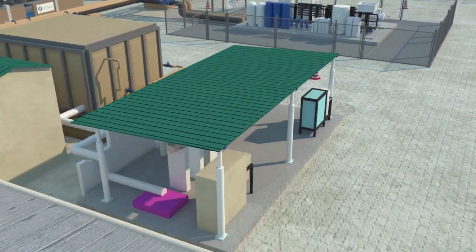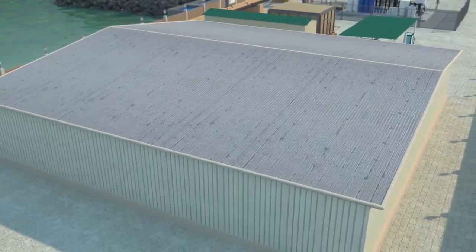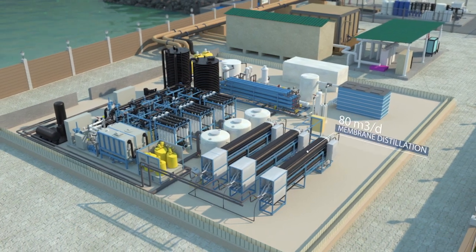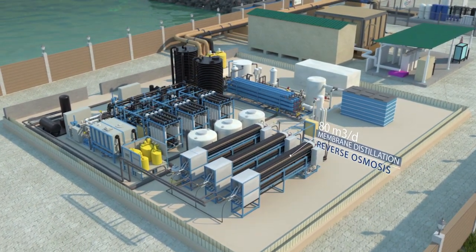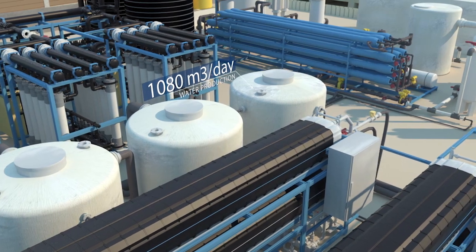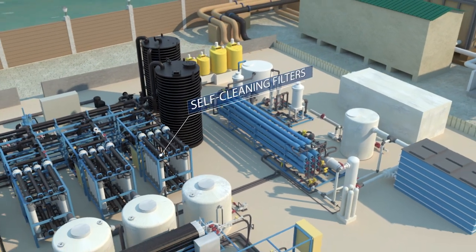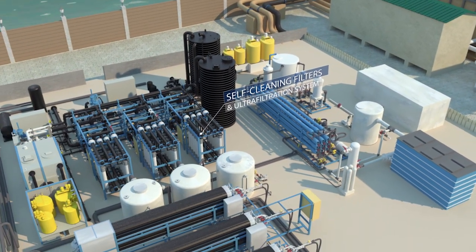Our final partner, Abengoa, uses reverse osmosis and a membrane distillation technology to further treat the brine that's produced. They use a pre-treatment system featuring an energy-efficient self-cleaning filtration system. A low dosage of coagulant is used to reduce the amount of produced sludge.